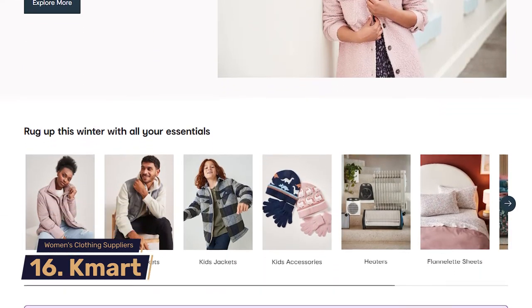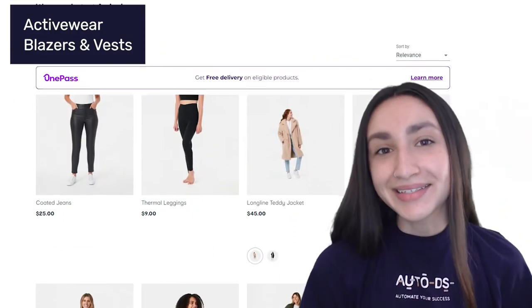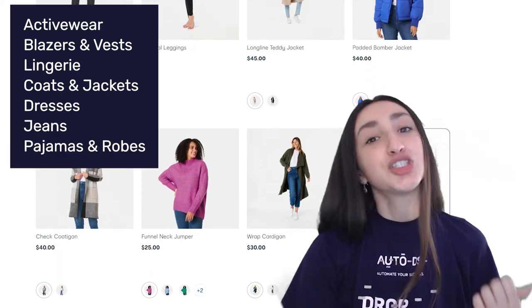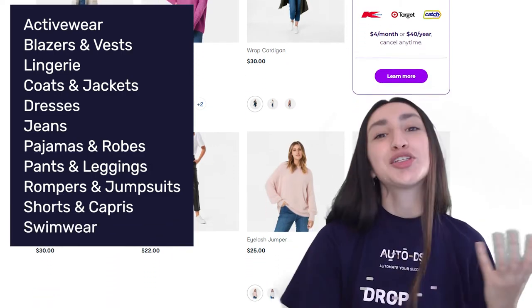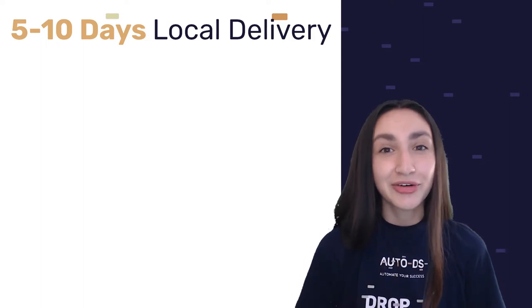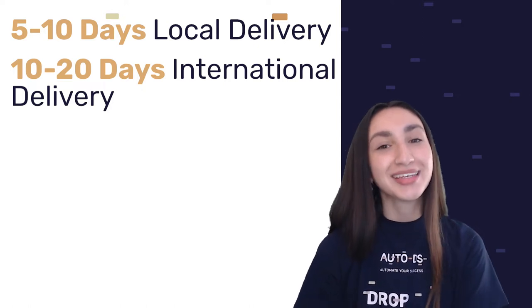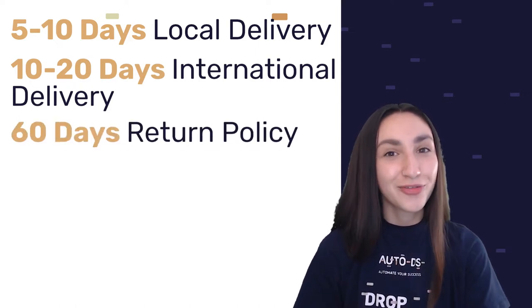Coming in at number 16 is Kmart, which has a diverse selection of products under the women's clothing category including activewear, blazers, vests, lingerie, coats and jackets, dresses, jeans, pajamas and robes, pants and leggings, rompers and jumpsuits, shorts and capris, swimwear, and sweaters and cardigans. Regional delivery takes between 5 to 10 business days, and international delivery takes between 10 to 20 business days. Kmart accepts returns for any women's clothing item up to 60 days from delivery.